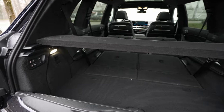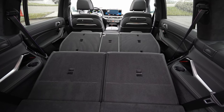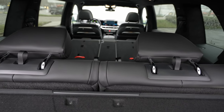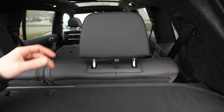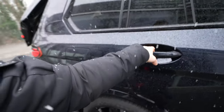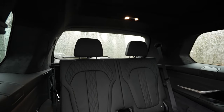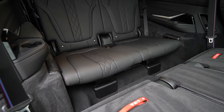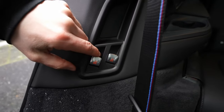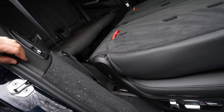Now let me put the seats back up. You press the button and the second-row seats fold back up; the front section goes forward, then the backrests come up automatically. I notice the headrests need to be put back manually. Now closing the tailgate and moving to look at the third-row seat access from the side — the entrance is big and the rear seat space is impressive.